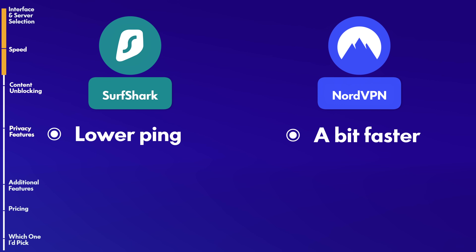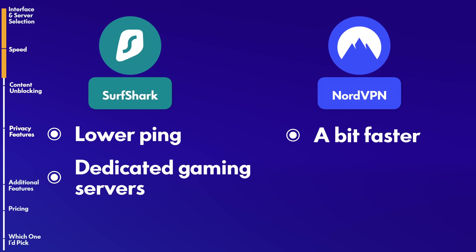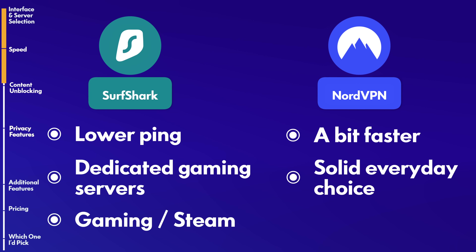Interestingly, with gaming, Surfshark outperformed Nord a little bit — we experienced lower ping with Surfshark than with Nord. Surfshark also has dedicated gaming servers for gamers out there. So if you want to reduce lag in Warzone or unblock content on Steam, Surfshark is probably a very good option. For everyday browsing, streaming, and more normal day-to-day use, Nord is a perfectly good option.